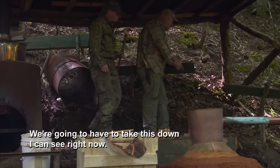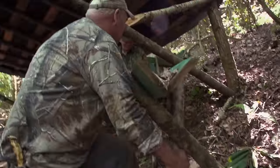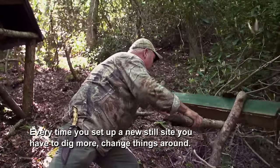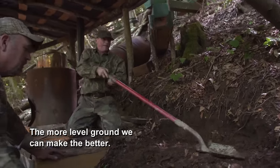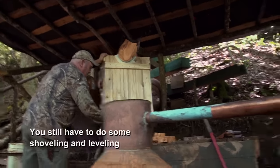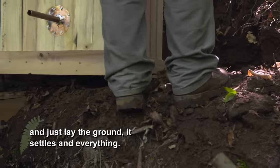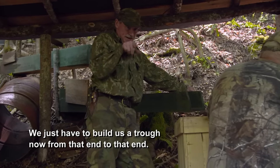It ain't gonna fit in there. We're gonna have to take this down. Just rip her out of the ground if it'll come up. Every time you set up a new still site, you have to dig more, change things around. The more level ground we can make, the better. You can bring the same old pot, same everything back in over winter, but you still have to do some shoveling and leveling — the ground settles and everything. Just always work around the still site.